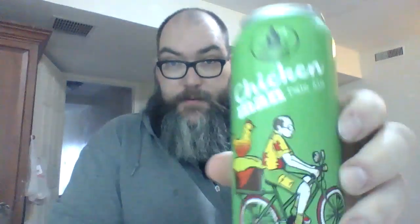I'm drinking Chicken Man Pale Ale. I've never heard of Furnace Room Brewery from Georgetown, Ontario, and I don't know what to expect from this pale ale.